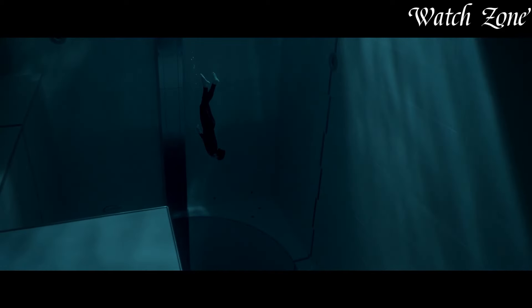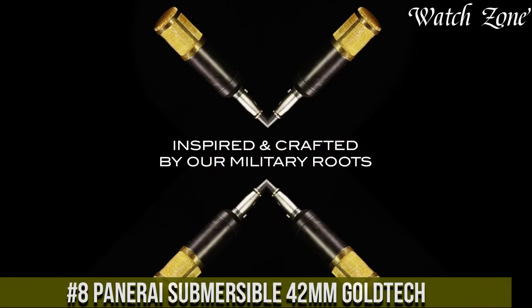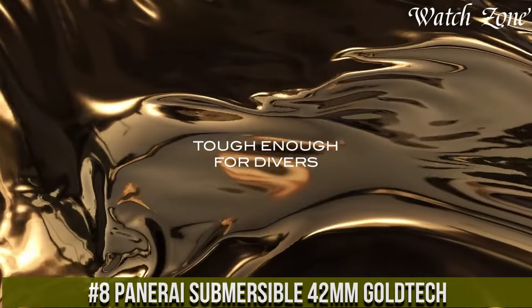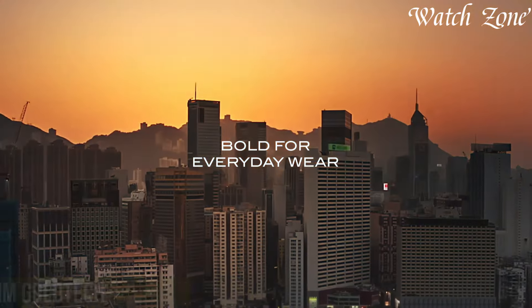For more information on the watches, I've included links in the description box down below. Make sure to stick until the end. Number 8: Panaray Submersible 42mm Goldtech — a timepiece that combines elegance with rugged functionality. This watch features a 42mm case crafted from Goldtech,